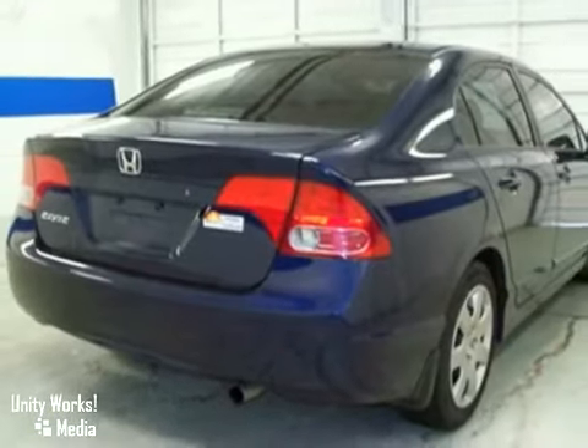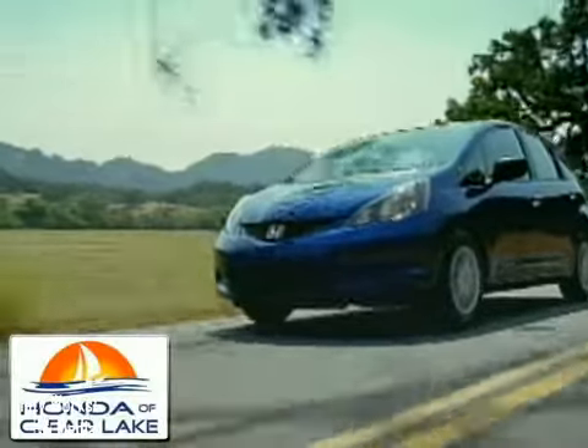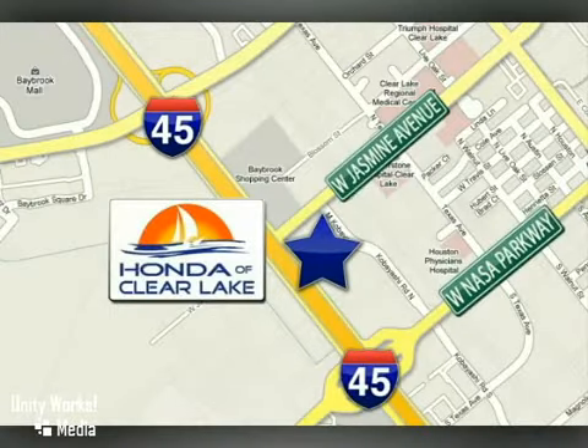See it for yourself today. Honda of Clear Lake has delivered the best selection, the best service, and the best experience. We're conveniently located at 20233 Gulf Freeway in Houston.